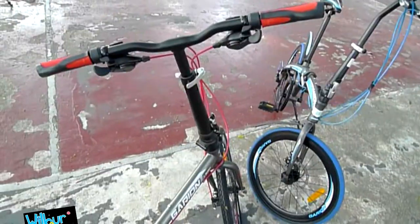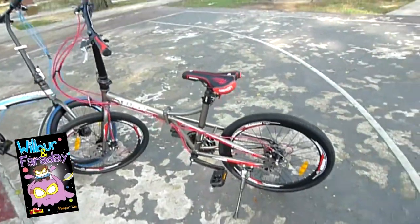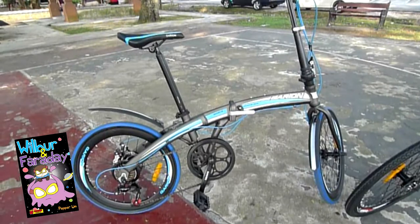After discount, they only cost RM800 and RM600. These are super affordable foldies and you can get them at your local bicycle shop or online at ASOGO.com.